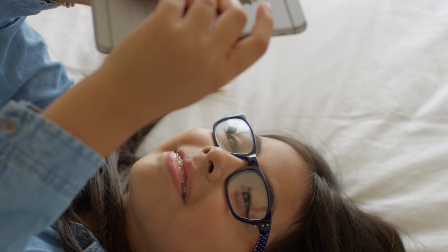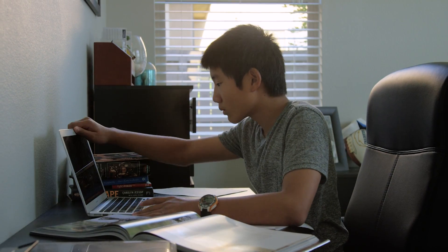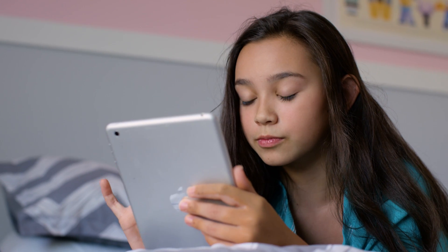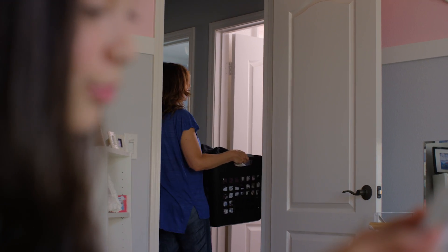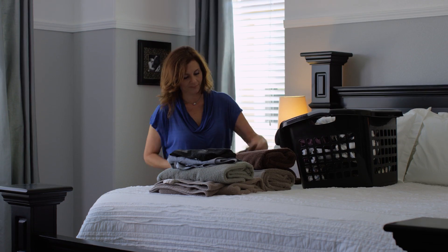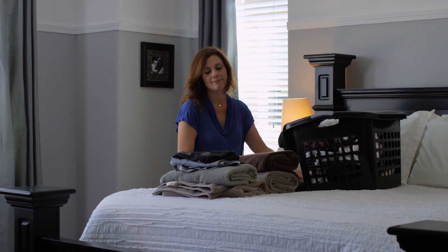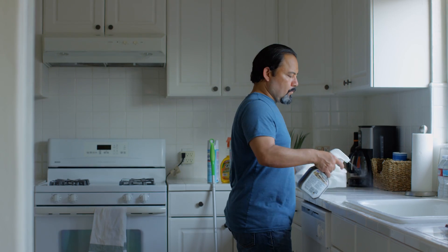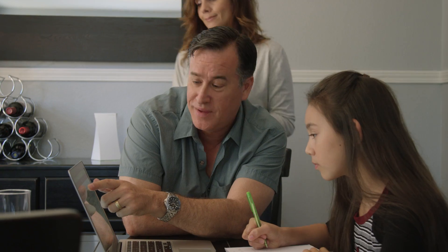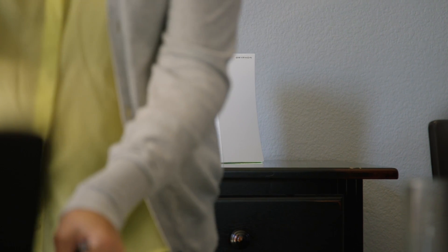We live in a connected world. Now more than ever, the Internet is accessible on virtually every device in our homes. And as parents, we've all had that moment when we realize how exposed our children can be on the Internet. Existing parental control solutions are complicated to use, so we started by asking: how can we make it simple for busy parents to create a safer online experience for our children?